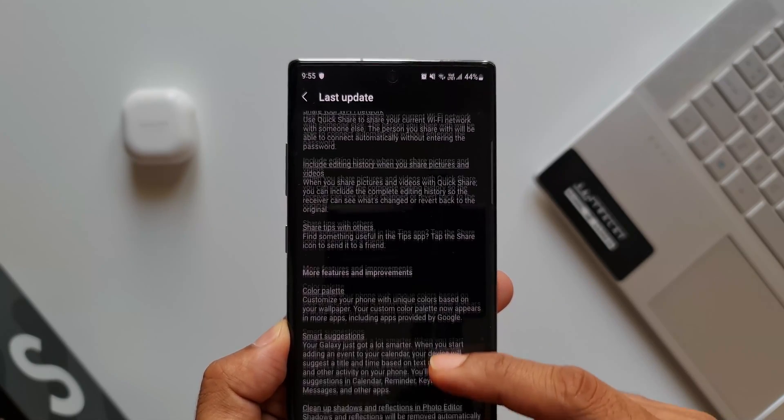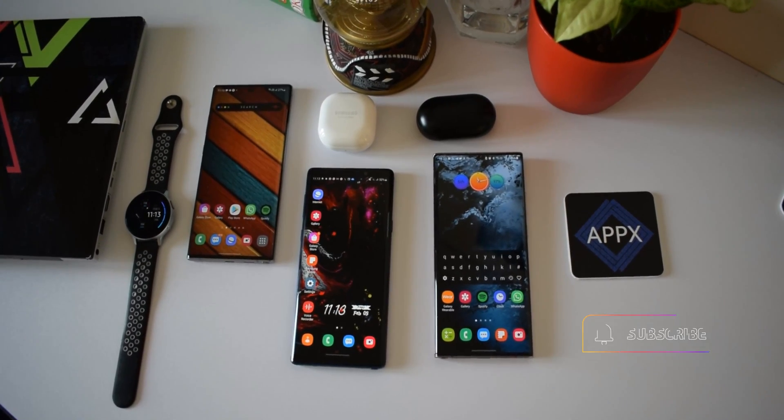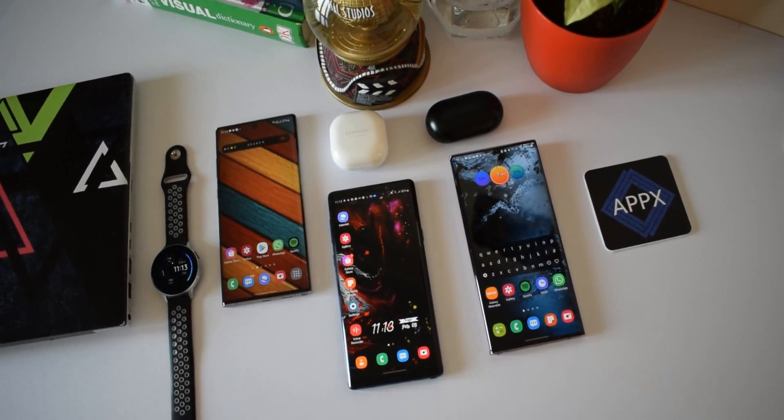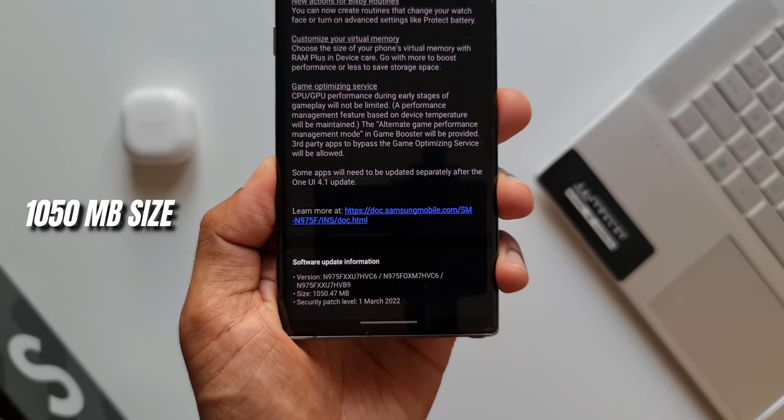Before we get into the One UI 4.1 features on the Note 10 Plus, if you love the content on this channel, be sure to subscribe and smash that like button for this video if you find it useful. Now let's get rolling — I'll be talking about some of the important features.